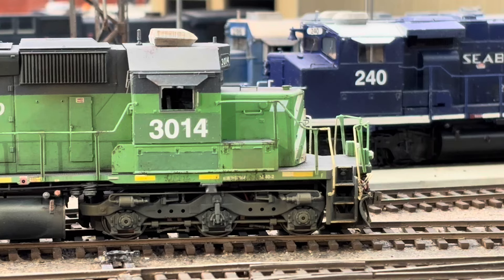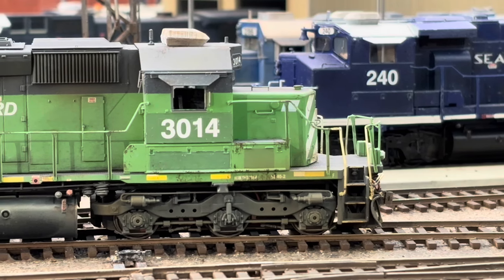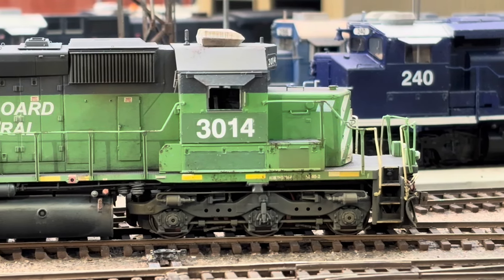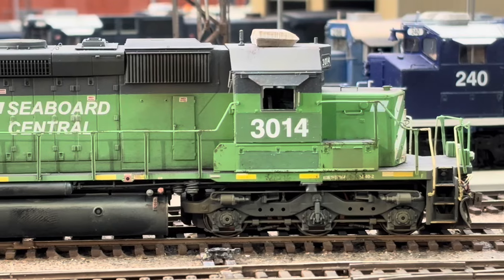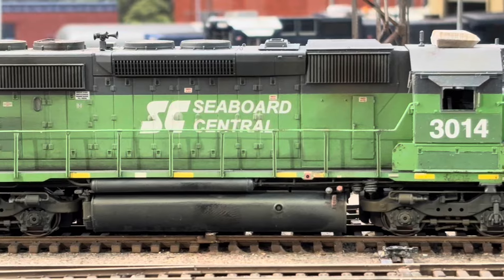Since I model the year 2015, most of these units haven't received their new blue and white paint scheme, like that SC240 you see there in the back. But to me that makes it more realistic, and it also allows for some really cool weathering and effects to show an older faded unit.